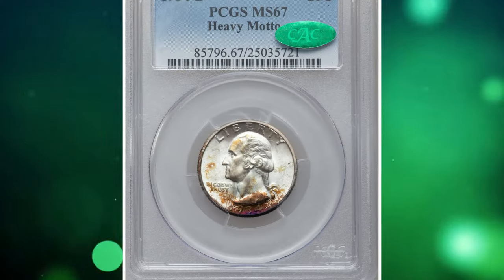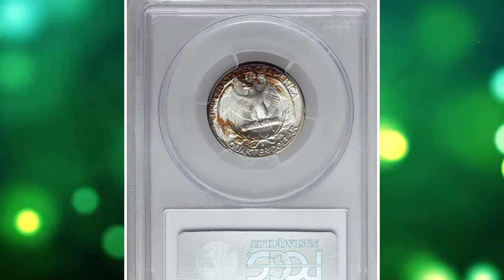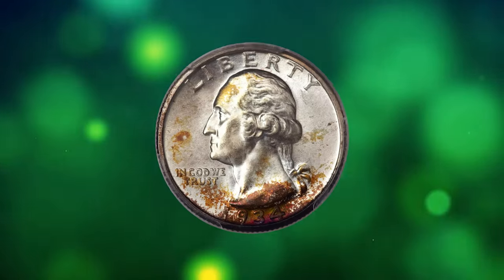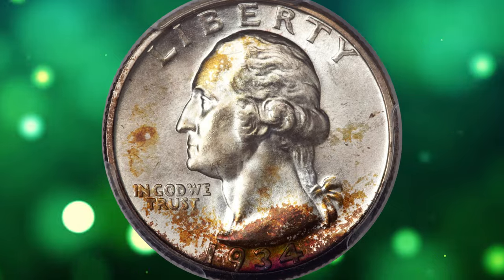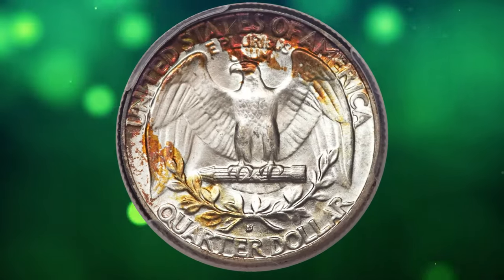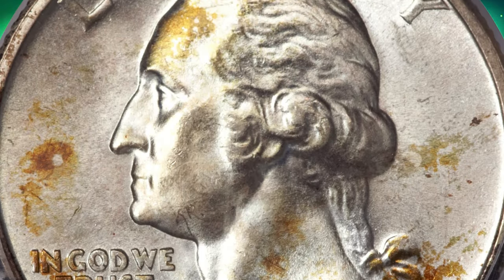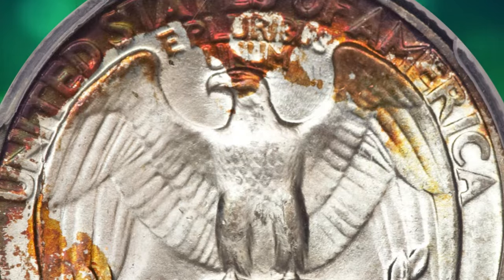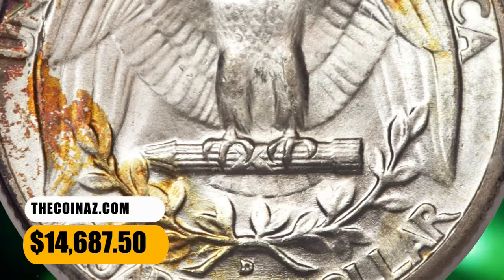Number 6: 1934 Washington Quarter with Heavy Motto, graded in Mint State 67 by PCGS and approved by CAC. The surfaces alternate between untoned silver areas and attractive modeled toning in shades of saffron, amber, and russet, the toning deepest on the date and the upper legends on the reverse. Both the profile of Washington and the eagle high points are notably free of mentionable abrasions. The CAC endorsement adds further to the desirability. It was sold for $14,687.50.